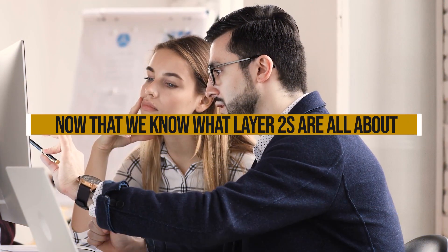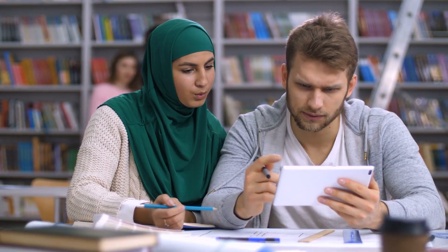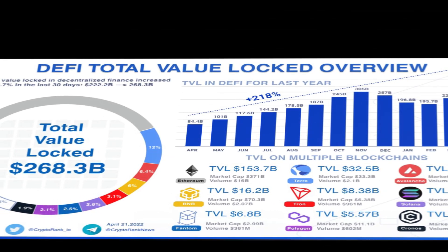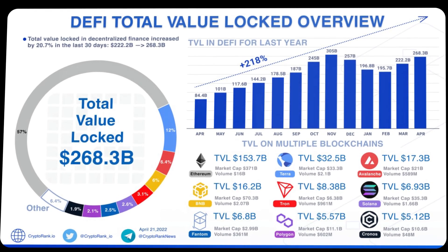Now that we know what Layer 2s are all about, it's time to dig into how I'm coming up with this list. For the rankings, I evaluated each project based on a few key criteria. Firstly, Total Value Locked — TVL — on the network, which gives a sense of real-world usage and adoption.